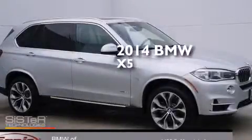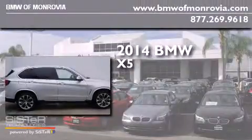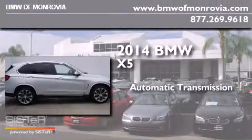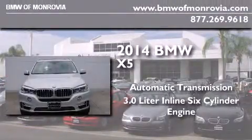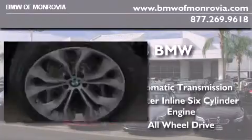This is a brand new 2014 BMW X5. This crossover has an automatic transmission, a 3.0 liter inline six-cylinder engine, and the added safety and control of all-wheel drive.